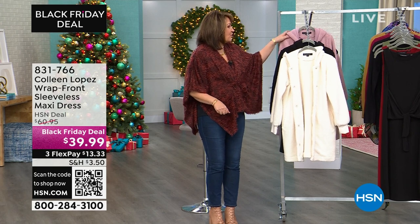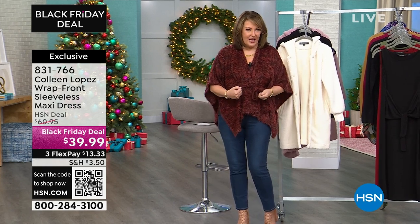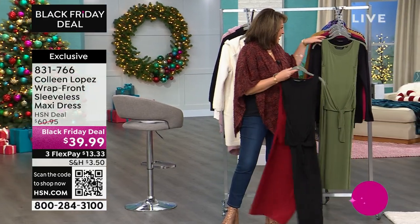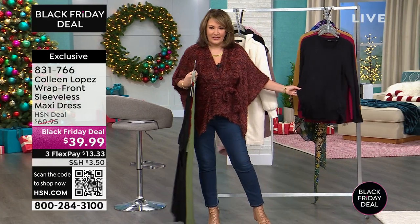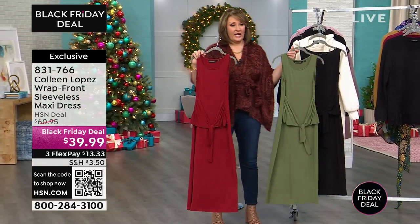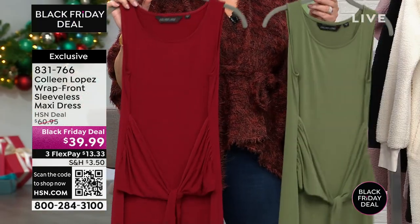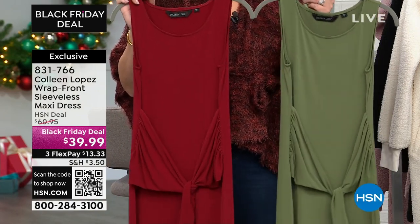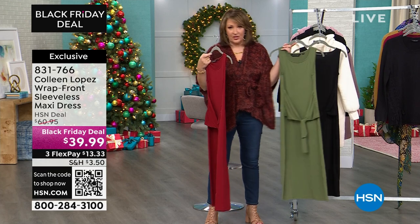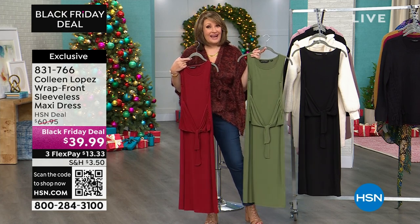Right now we're moving on to this great little first piece — this is a sleeveless dress with a fun little wrap front. You can wrap at the hip, you can wrap it higher at the waist, and there are several ways to wear it. This is not a winter dress — the colors are definitely fall ready but the fabric is a little lighter. It's great if you live in a milder climate. It's darling, and it's a Black Friday deal price of $39.99.